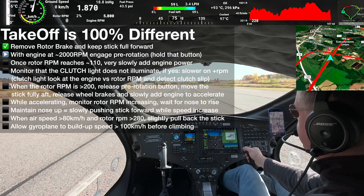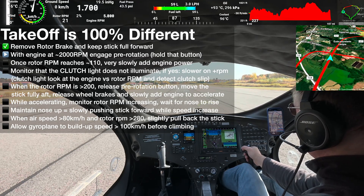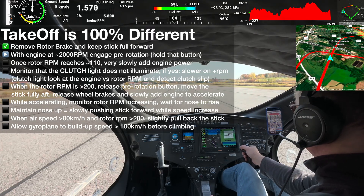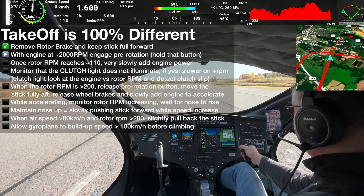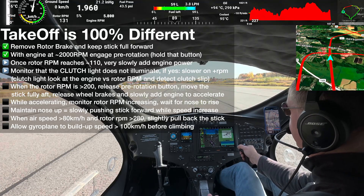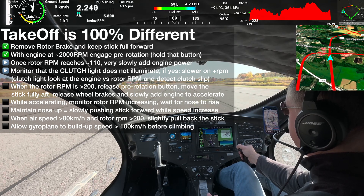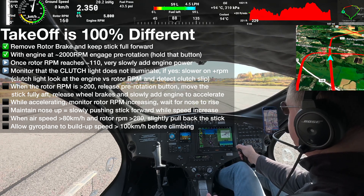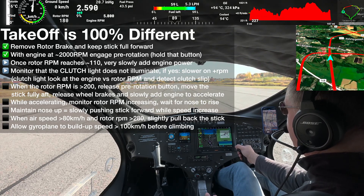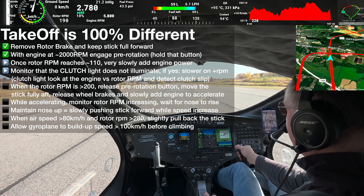You wait for the engine RPM to be at around 2000. You see it slowing down here — that's the clutch doing its work. The rotor starts to spin; the rotor RPM is going up. When it's going to be around 110 for my model, I start to slowly — very slowly — add power. Right now it's at 5%, 150 RPM, 166% of power. I'm going to do this until I reach 200 RPM. That's the pre-rotation. After that, the rotor is disconnected and it's going to forever spin by itself for the whole flight.